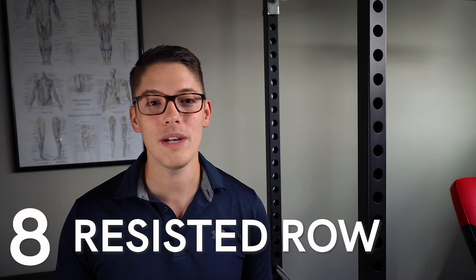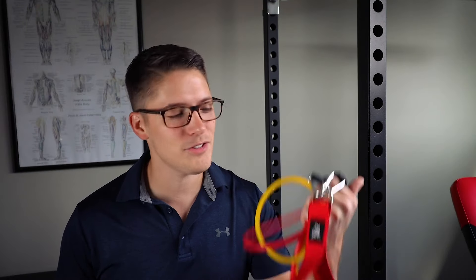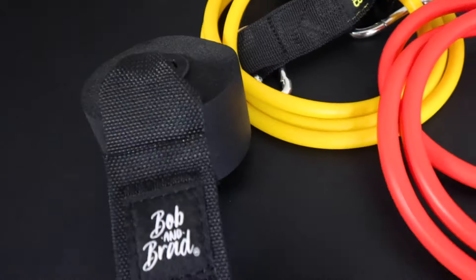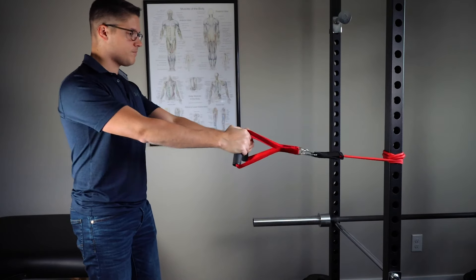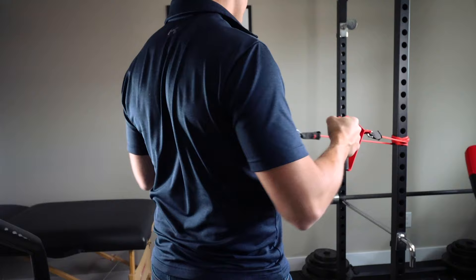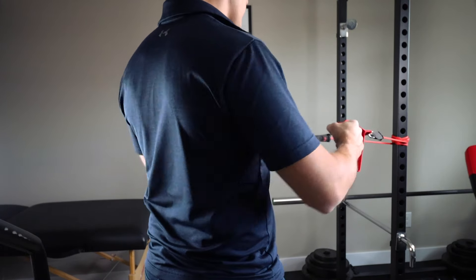Number eight is the resisted row, and for this we'll be using resistance bands. The idea is to keep your neck relaxed and perform the scapular squeeze — the shoulder squeeze — as you bring your arms towards your body. This movement should not be painful, but it may get tiring as you perform two to three sets of 10 rows with your resistance band. You don't need much resistance to engage the muscles of your shoulder, so I like to start with a light band and then work up to a heavier one when working with patients new to resisted rows.